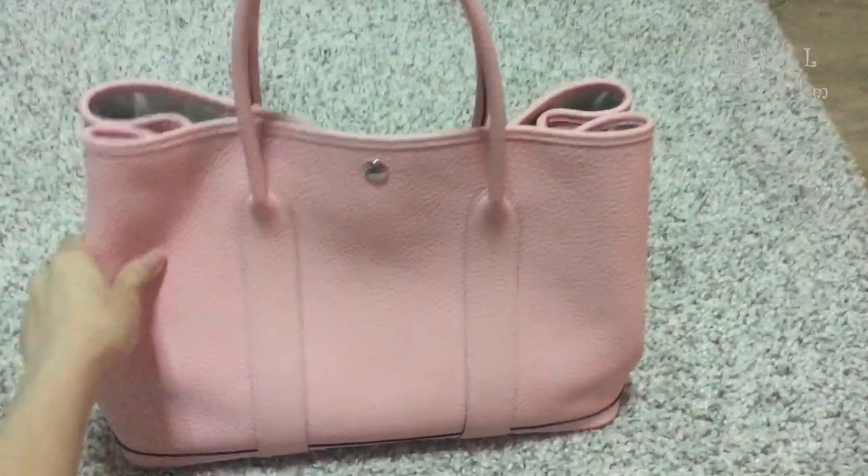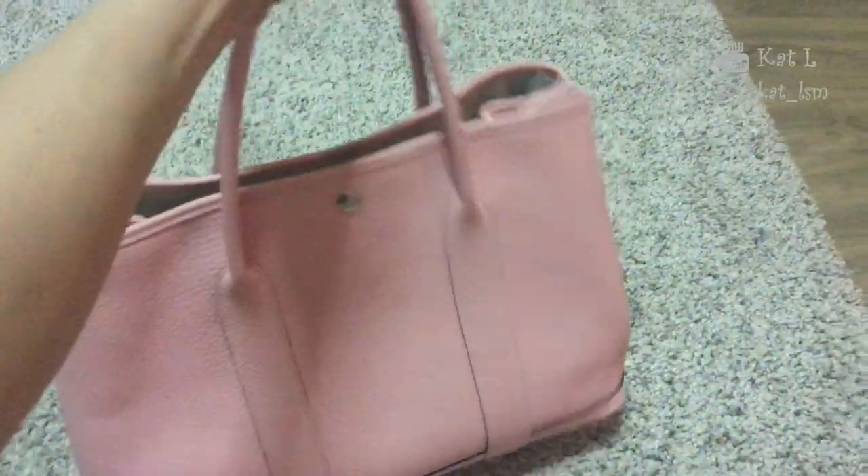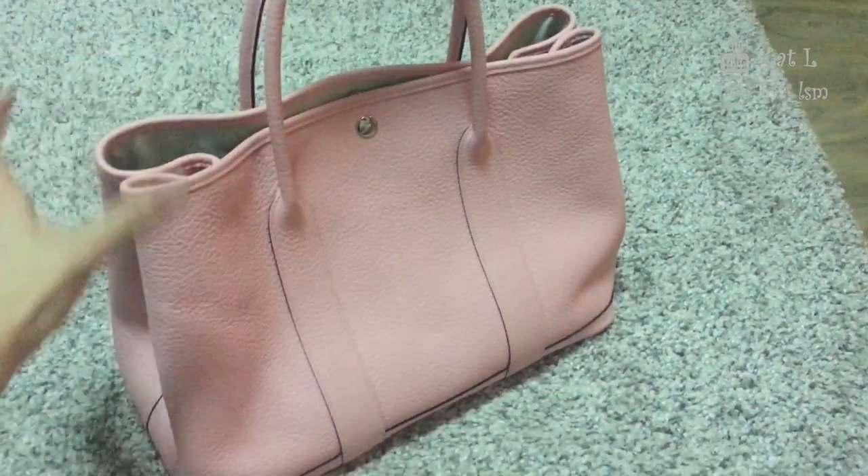The fourth Hermes bag is my Garden Party tote. It's in the pink Sakura colour and it's not with me right now — I'll just insert the clip here so you can take a look. I love that bag; it's in this beautiful bubble gum soft pink colour in size 36, so it's very good for work. The colour is a bit pink for work, but I rock it anyway.